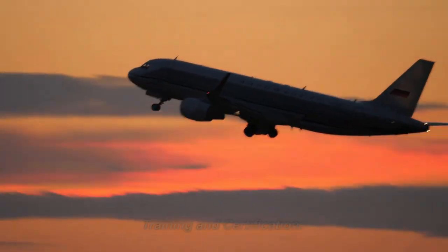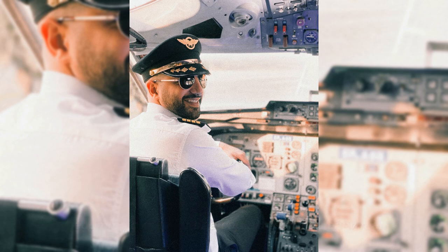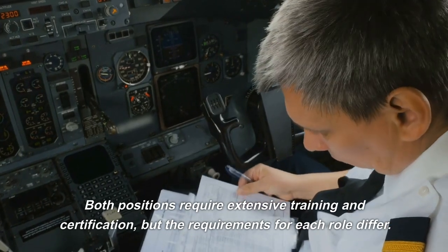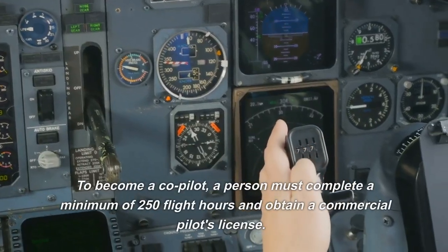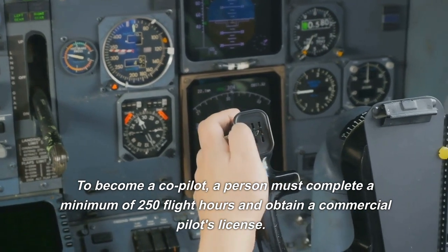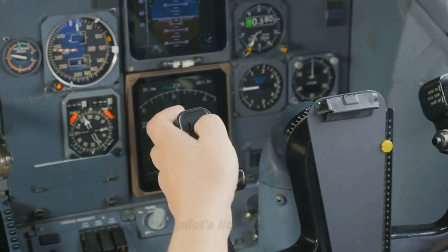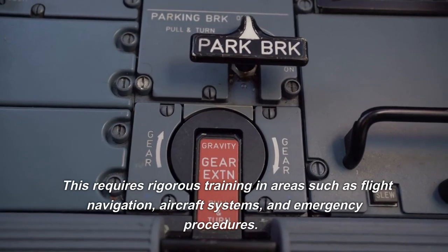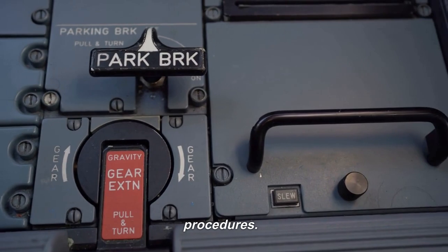Training and certification. Becoming a co-pilot or a captain is not an easy feat. Both positions require extensive training and certification, but the requirements for each role differ. To become a co-pilot, a person must complete a minimum of 250 flight hours and obtain a commercial pilot's license. This requires rigorous training in areas such as flight navigation, aircraft systems, and emergency procedures.